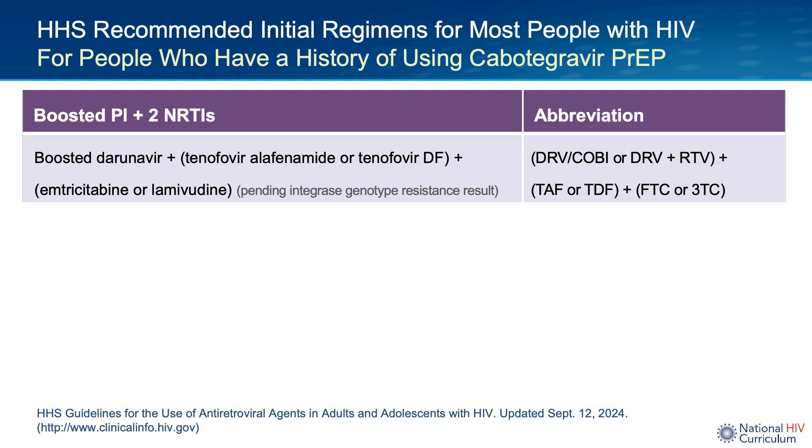I tend to favor starting ART as soon as possible after diagnosis, assuming the person is ready and that is in line with their goals. So here, it would be very reasonable if a person diagnosed with HIV has a history of receiving cabotegravir to prescribe something like darunavir/cobicistat/TAF/FTC, which is one pill a day, along with all of the other baseline blood testing, send an integrase resistance test, and then if that test shows an absence of major integrase resistance, switch therapy to one of the first-line bictegravir or dolutegravir-based options. Some shared decision-making with the patient would be necessary.